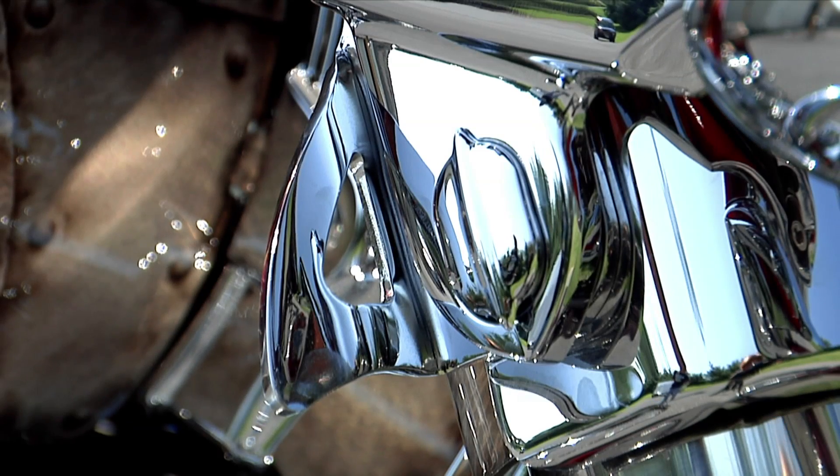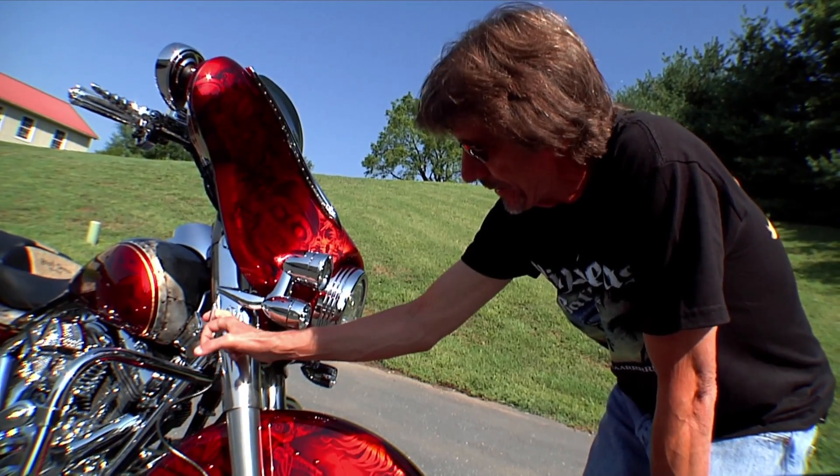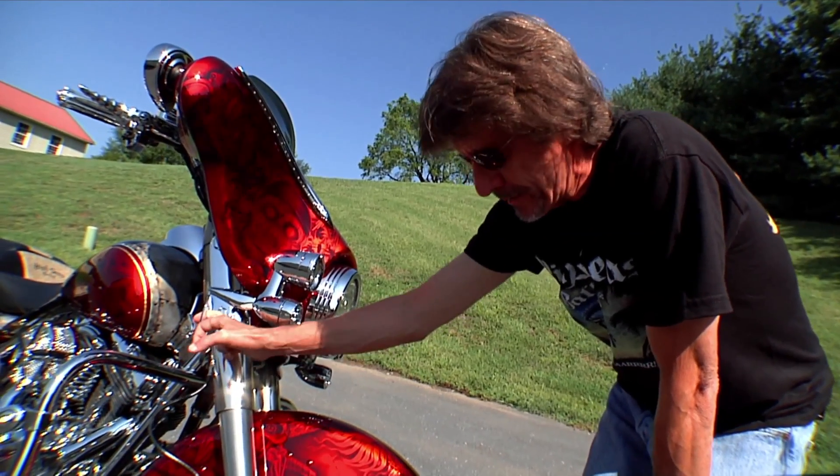These are tie-downs for the trailer. The most frustrating thing in the world is tying down a bike that looks like this in a trailer to make sure it doesn't scratch or scuff anything. These hooks are just awesome. Kuriakon's got these — everybody needs a set of these for their trailers or bikes.